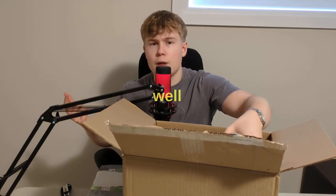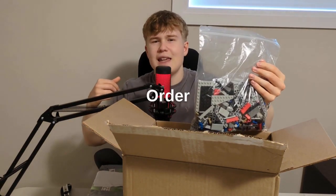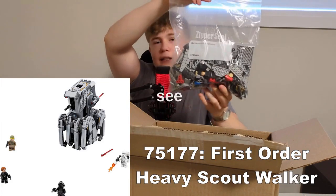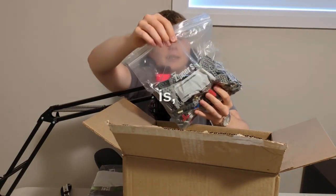Because I think they were doing well back in the day. Right here, I think this is the First Order walker — I forget the exact name, but you can see there's a crew member. I'll put a picture; I know what set it is, I just forget the name.